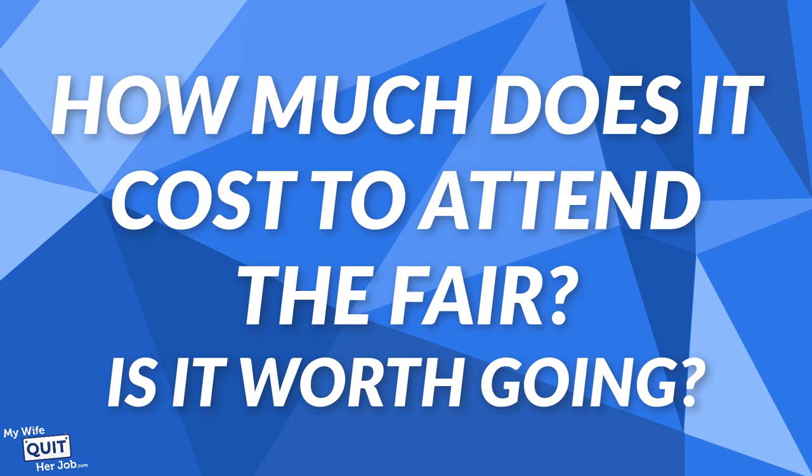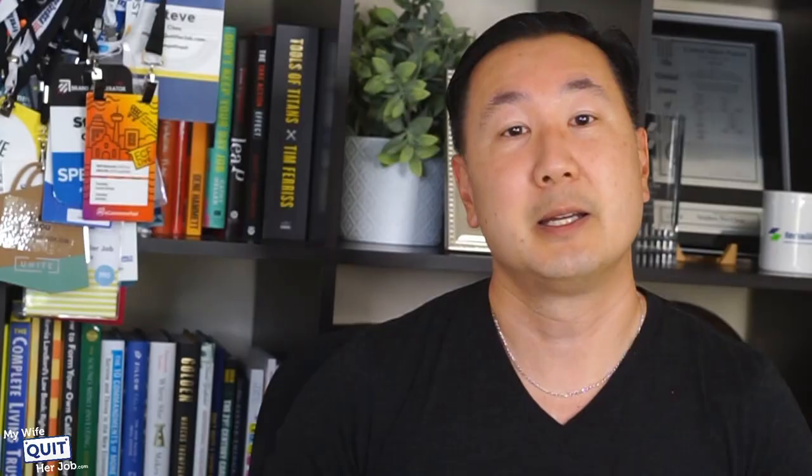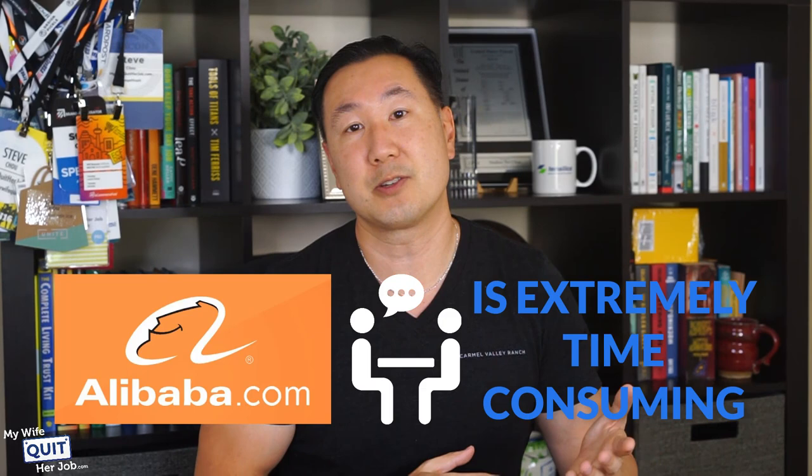So how much does it cost to attend the fair, and is it worth going? Attending the Canton Fair is free. However, you do have to get a visa to visit China and pay for airfare and hotel. All told, your expenses will probably not exceed $3,000–$4,000. But is it worth going? Absolutely. If you've been doing your product sourcing via Alibaba, you probably already know that going back and forth between vendors is extremely time-consuming.